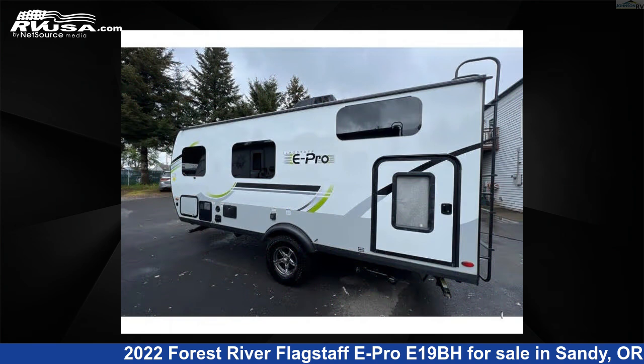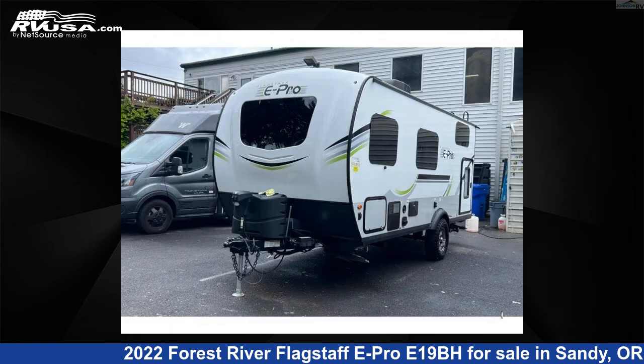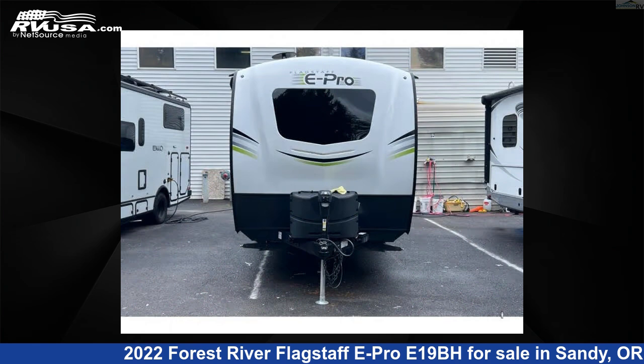This used Forest River features sleeps 5 and 31 gallons freshwater capacity. The floor plan layout of this travel trailer features a bunkhouse.